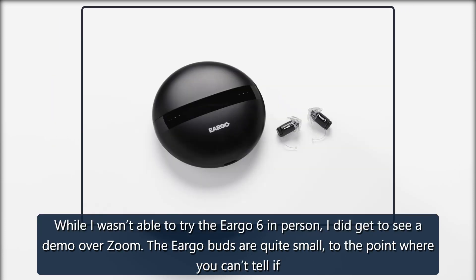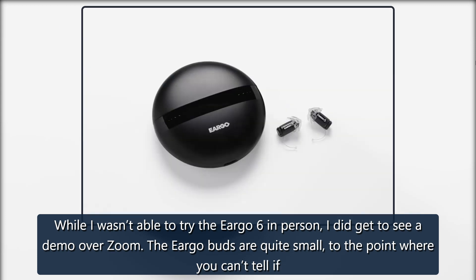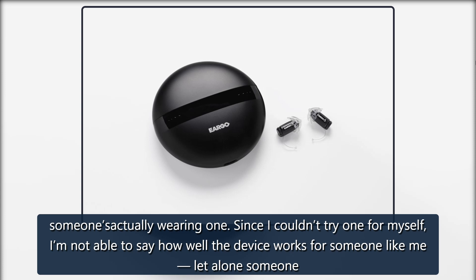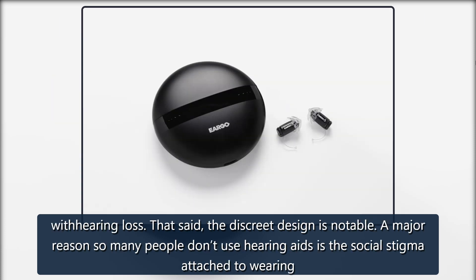While I wasn't able to try the Eargo 6 in person, I did get to see a demo over Zoom. The Eargo buds are quite small, to the point where you can't tell if someone is actually wearing one. Since I couldn't try one for myself, I'm not able to say how well the device works for someone like me, let alone someone with hearing loss.